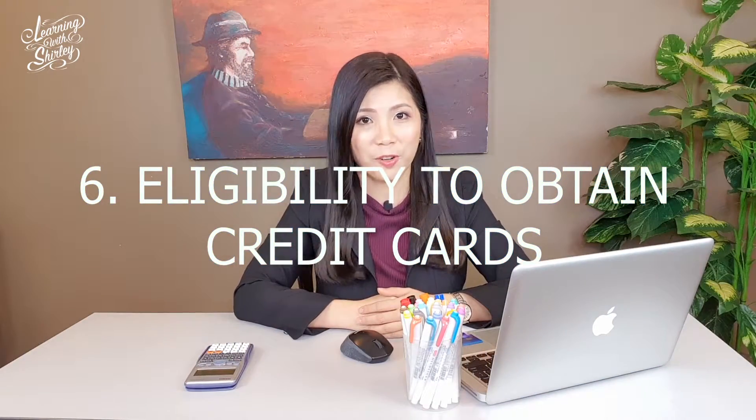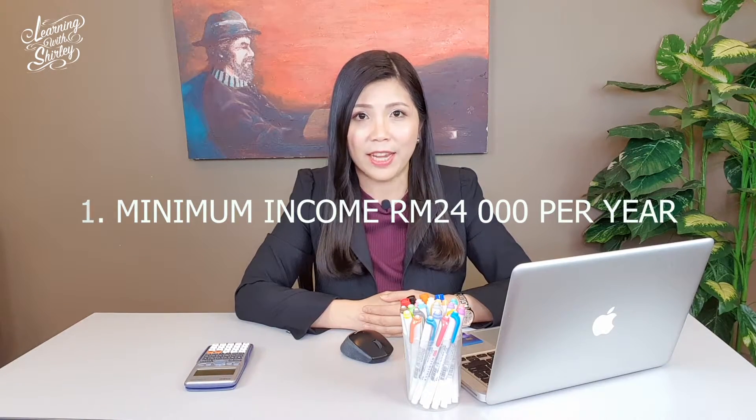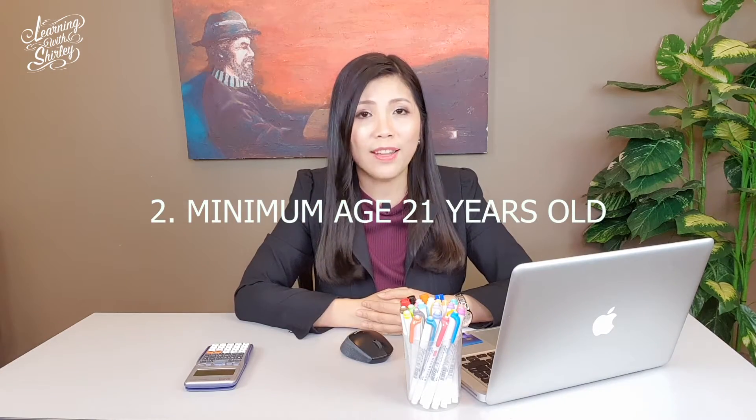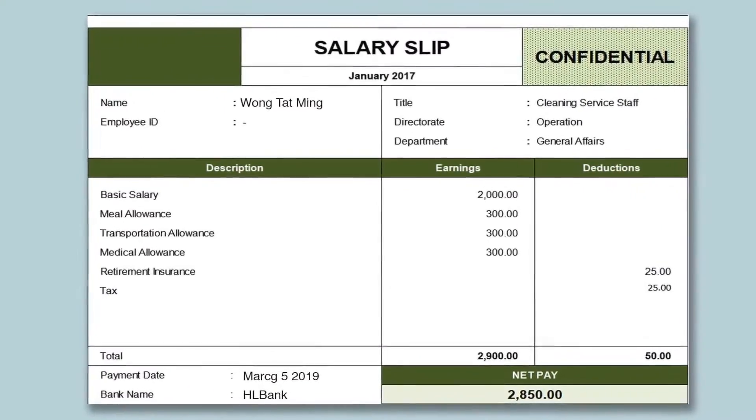Are you eligible to apply for a credit card? If you want to apply, make sure you fulfill these 3 requirements. First, your minimum income must be at least RM24,000 per year. Second, the minimum age is 21 years old. Third, you must be supported by a salary slip or any other supporting documents when you apply.